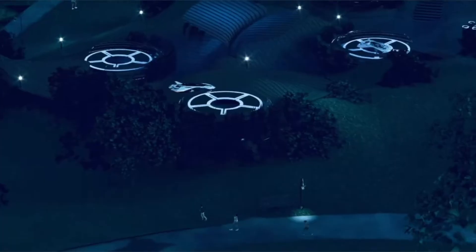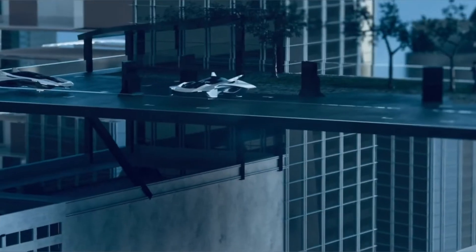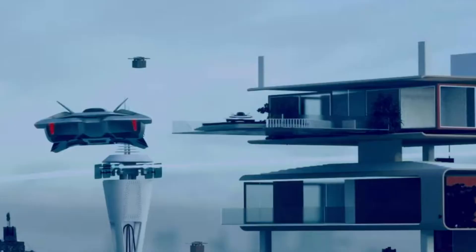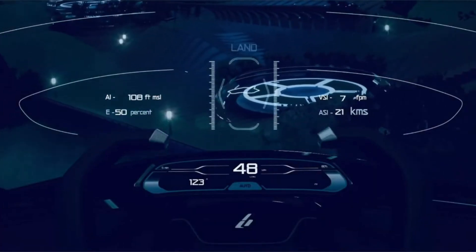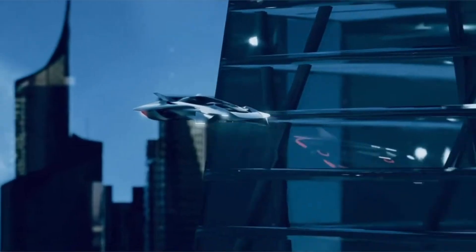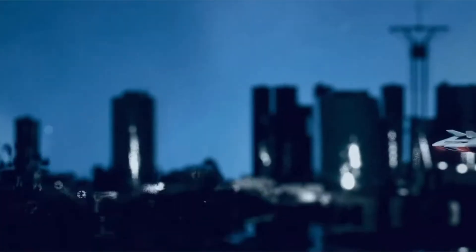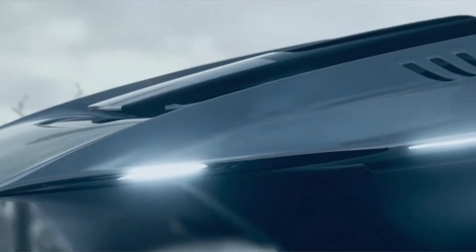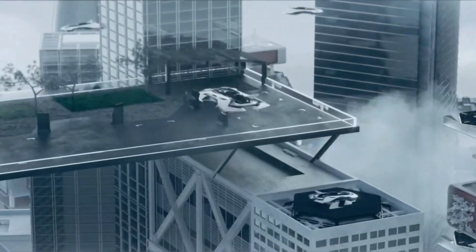Though engineers noted minor instability, the flight yielded critical data for refining the Volar's next-gen control systems. The full-scale model is expected to seat 4 to 5 passengers, span 3.2 m in width, and cruise at speeds of up to 217 km per hour at altitudes nearing 915 meters. Powered by electric propulsion with a targeted flight time of 60 to 90 minutes, Bellwether is aiming for commercial deployment by 2028.